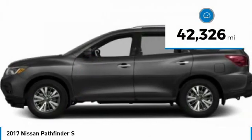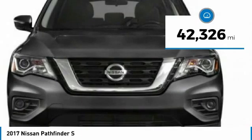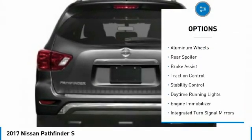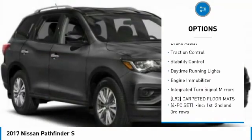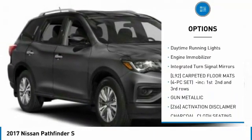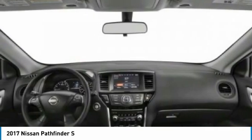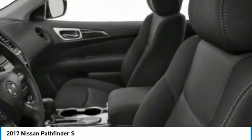This vehicle has less than 45,000 miles. Here are some of this vehicle's great options: tire pressure monitor, 4-wheel drive, aluminum wheels, rear spoiler, brake assist, traction control, stability control, daytime running lights, engine immobilizer, and integrated turn signal mirrors.